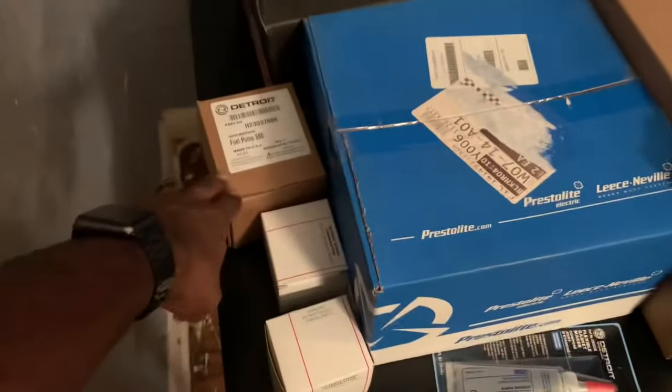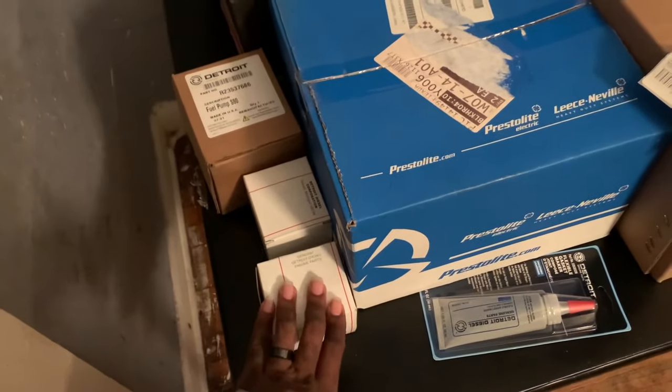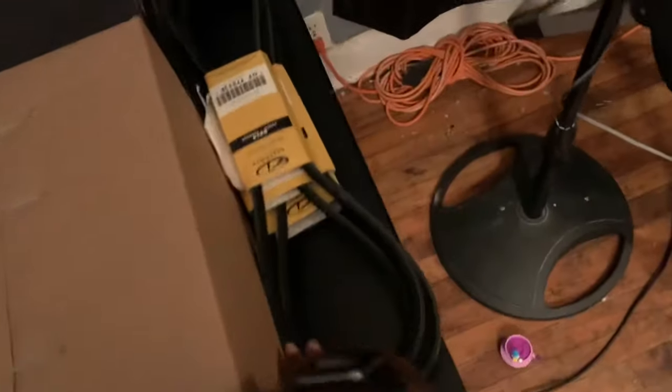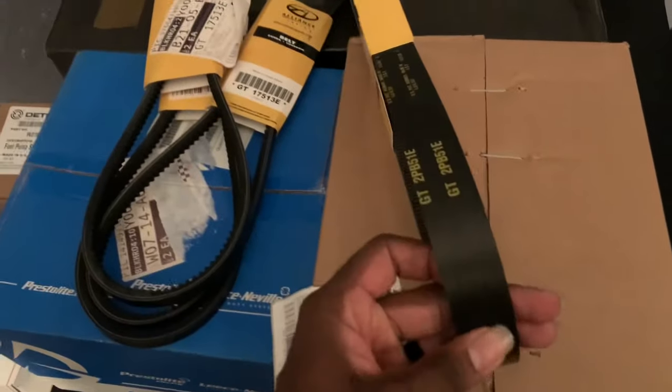Now an update on Big Daddy. I went and picked up my parts that are getting installed tomorrow. We've got a brand new starter, brand new water pump, brand new alternator, brand new fuel pump, thermostats, and all the belts. It's typically five belts, but the new updated belt is this thicker one right here - it's one belt but it has two grooves in it, so it pretty much does the work of two.